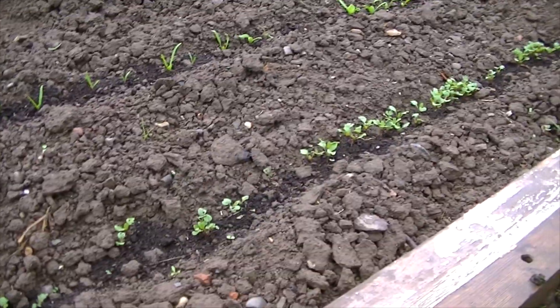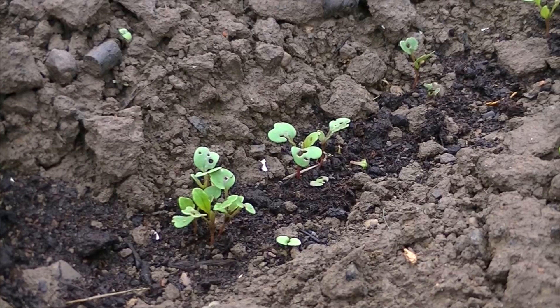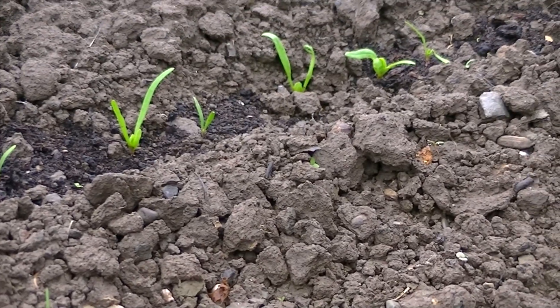I think it's mainly slugs and snails that are eating things. This is the spinach that they've had a really good nibble on. They do seem to have left the next-door row along — that's the rocket over there.